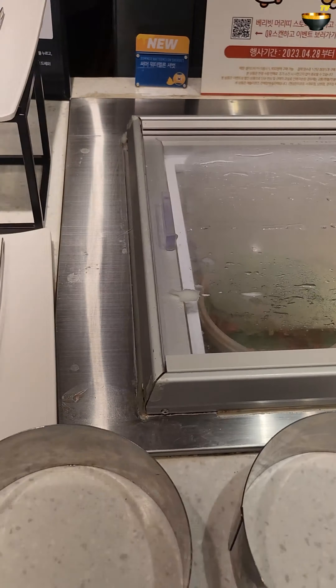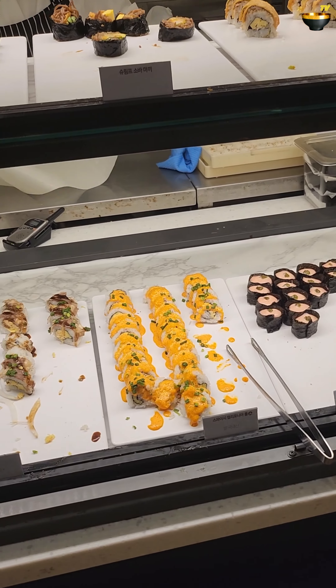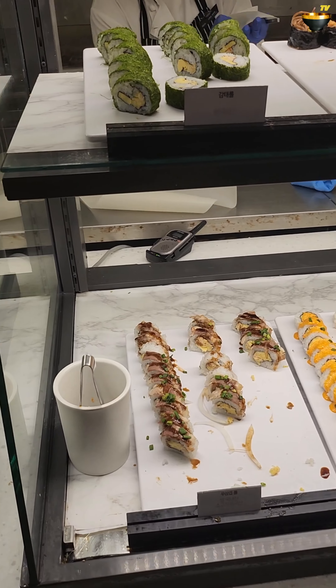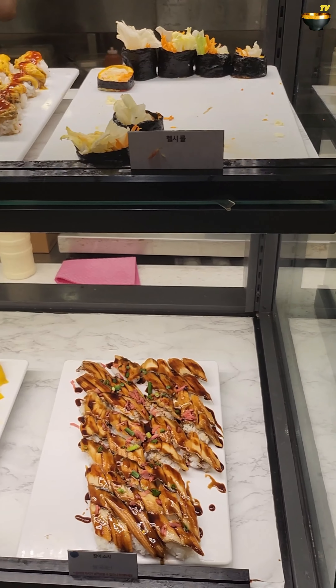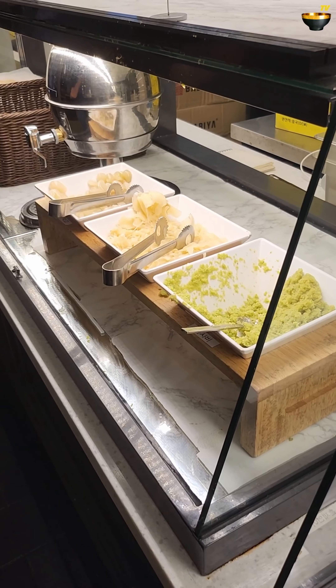Let's see the sushi part — one of my favorite parts. Buckwheat noodles next to it, and there we are with lots of different types. And I guess even if you are vegetarian, I can see egg — egg sushi, egg nigiri actually. You can find something to try.